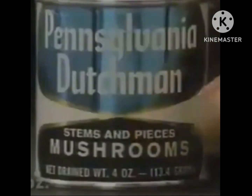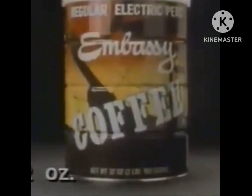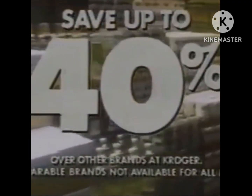15 cents every day. 44 cents every day. 73 cents every day. 4.49 every day. These are just a few of Kroger's hundreds of everyday low Super Cost Cutter prices. Super Cost Cutters can save you up to 40% over the other brands of pantry staples Kroger carries.